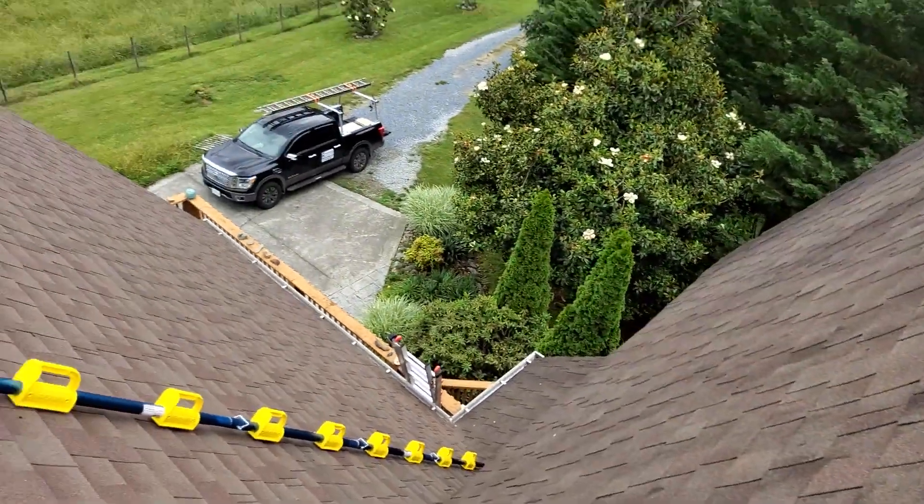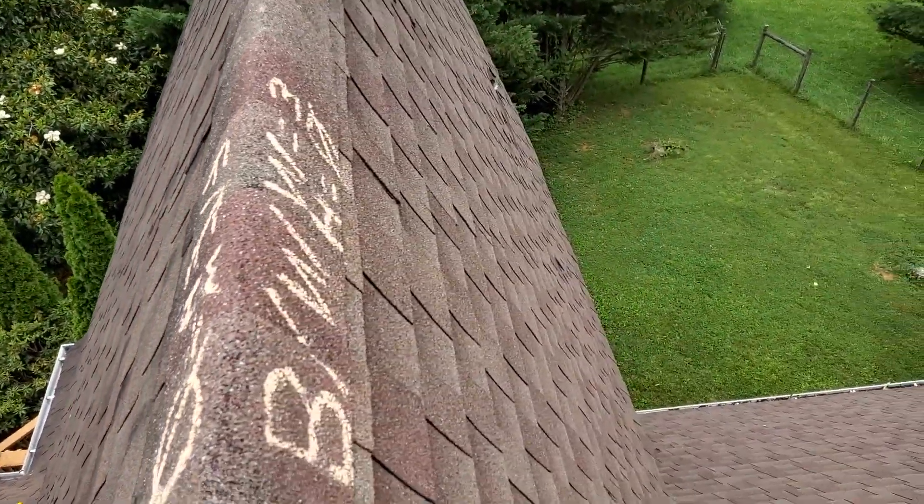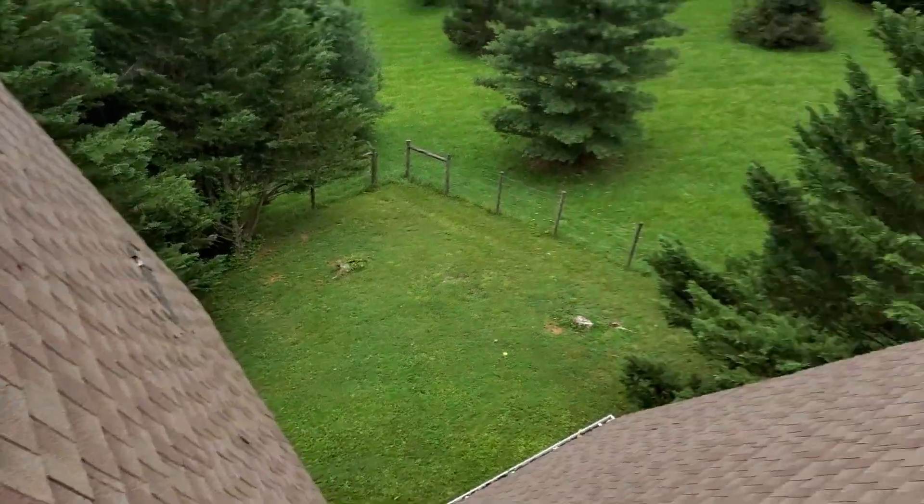Again, we're at 221 Rockingham Road, the Ore residence. We have three wind damage shingles on the back slope, and that is everything that is on this roof.